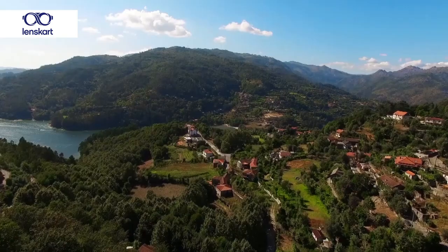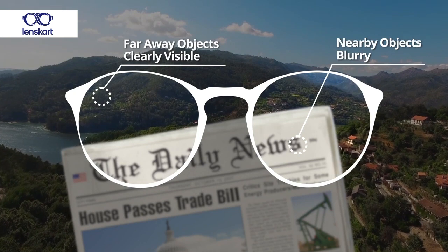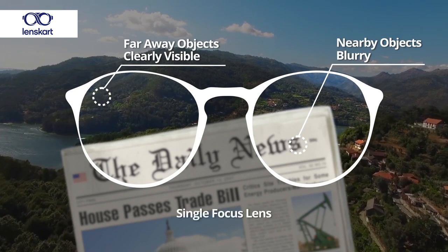Single vision glasses give you one point of focus, so if you have a distance number they will help you see far clearly. After 40, if you wear single vision glasses, you will be able to see far but you may have a challenge looking at your phone or reading your book. You would need to get another pair of glasses with a reading number. So every time you want to read, you'll have to take off your distance glasses and wear your reading glasses, and when you finish reading and look up, you'll have to switch back to your distance glasses.